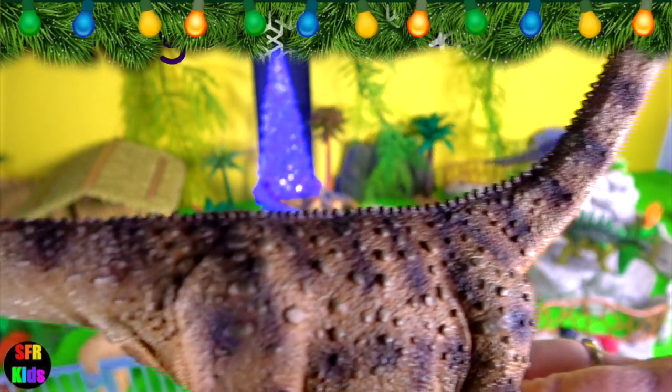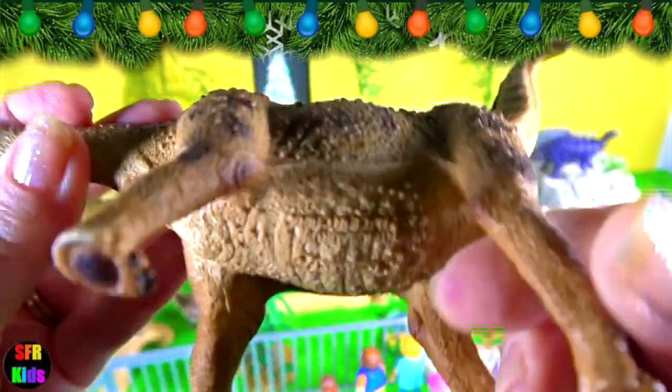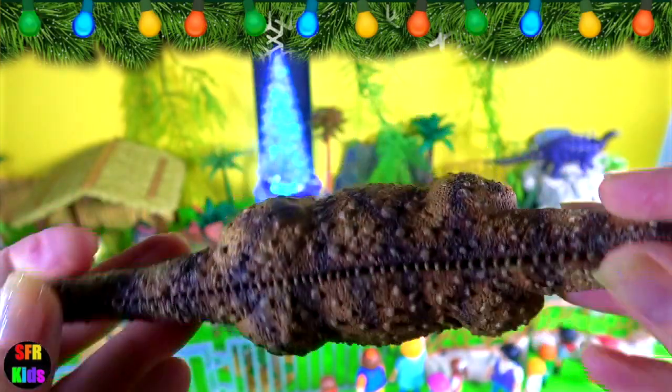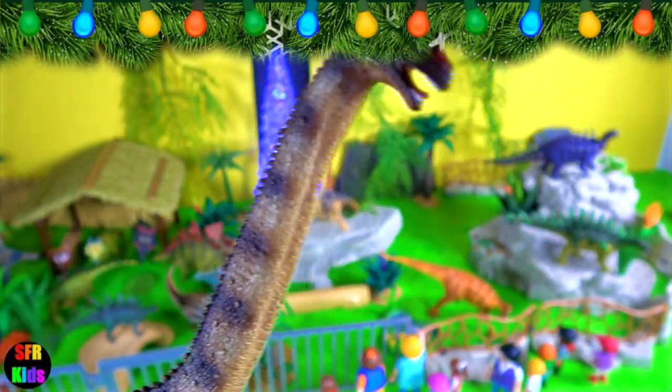Argentinosaurus lived during the Middle Cretaceous period. It grew to 98 feet long. Argentinosaurus may be the largest dinosaur. It had a long neck, a long tail and a small head.